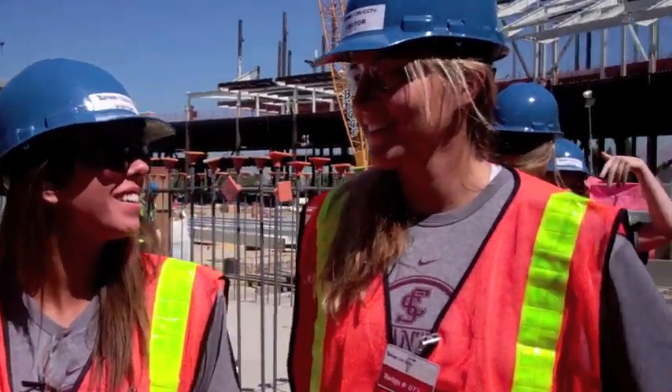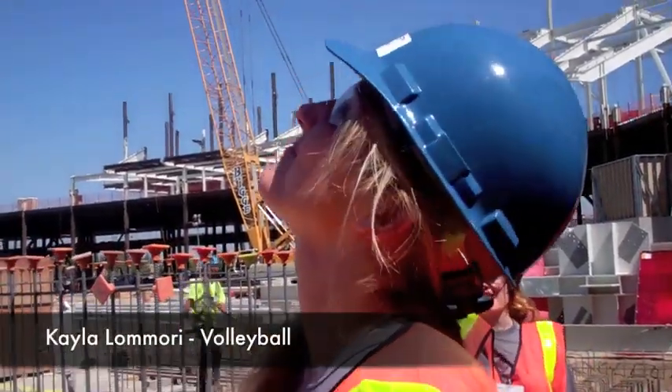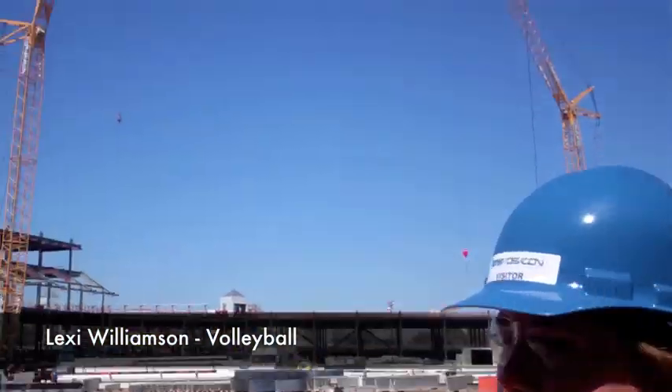We're inside the stadium. I'm here with Lexi, Kat, and Kayla. What do you guys think? It's pretty tough out here. Are you guys excited to come to some of the games? Yes, it's going to be awesome to see it when it's all done. I can't wait to come. I'm really excited to come to the games this season. They have five of the seven largest cranes in North America here right now. You can see all four of them right behind me.